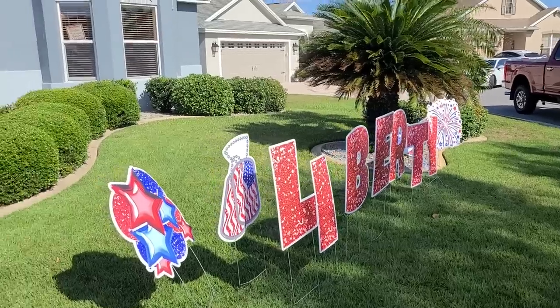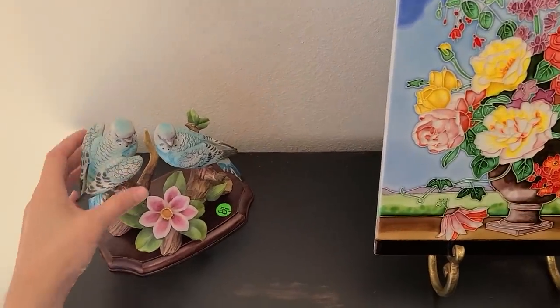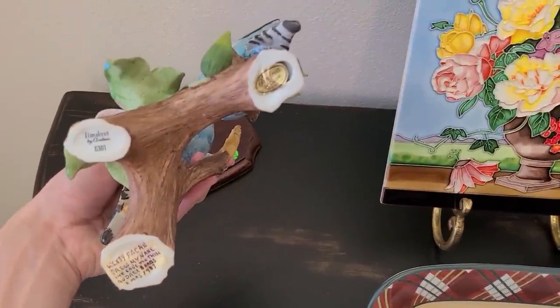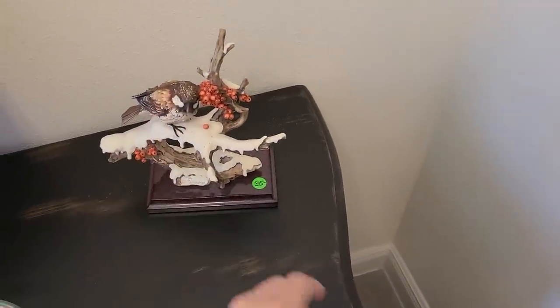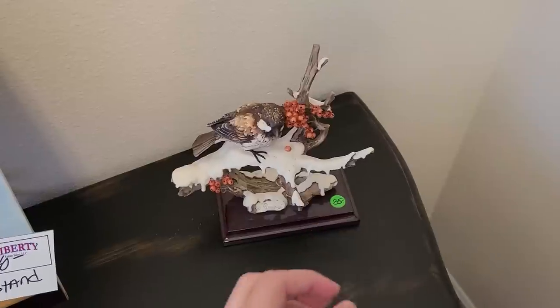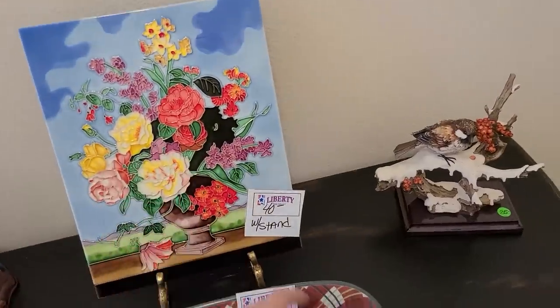We didn't find too much at that sale, so we're checking out another estate sale here in The Villages. Right off the bat we have these figurines of the birds for $35 — parakeet by Andrea, so that's Andrea by Sadek. I've sold some pieces by them — better quality. Very nice, similar to Lennox in a way. Lennox figurines are nice because they have lots of detail and great intricacies. $40 for this piece here.